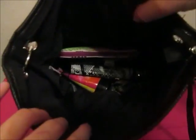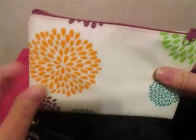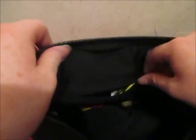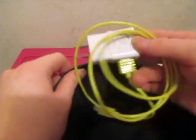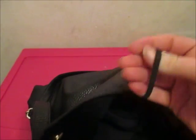Inside there is a pouch and it has Phenomen products in it. And then this zipper has my charger. And it has some hair ties. And then my wallet.